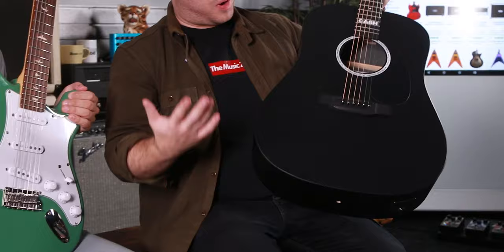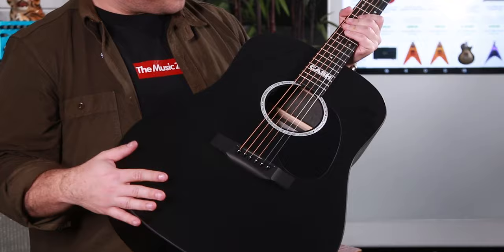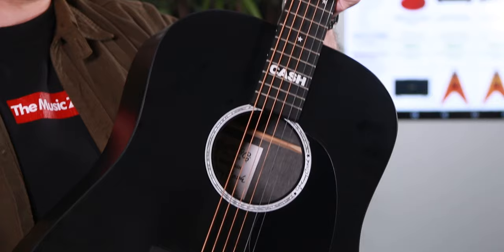This is the Martin DX Johnny Cash, and I believe we sold about two million of these — probably two million, give or take. We might have the world record for it. And you can't really beat it: matte black finish, Johns logo with the 18th fret, star logos, comes in a gig bag with the same logo embroidered on it.